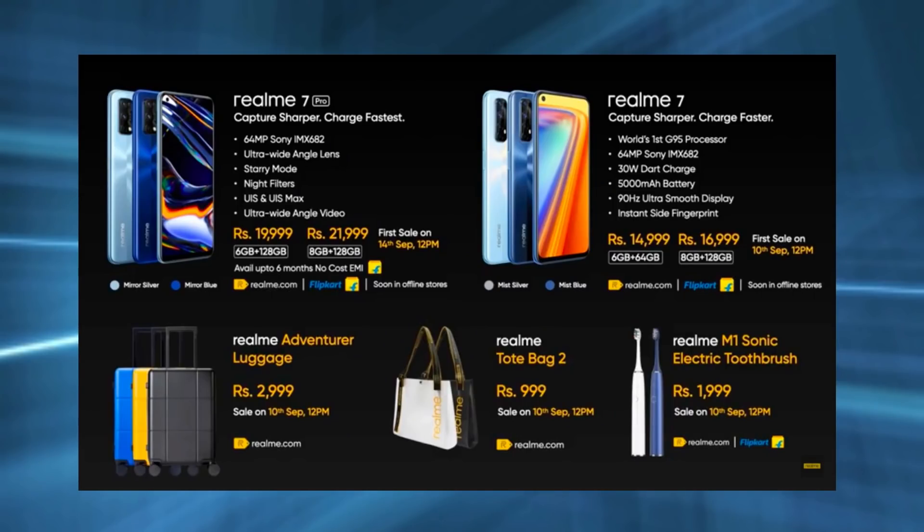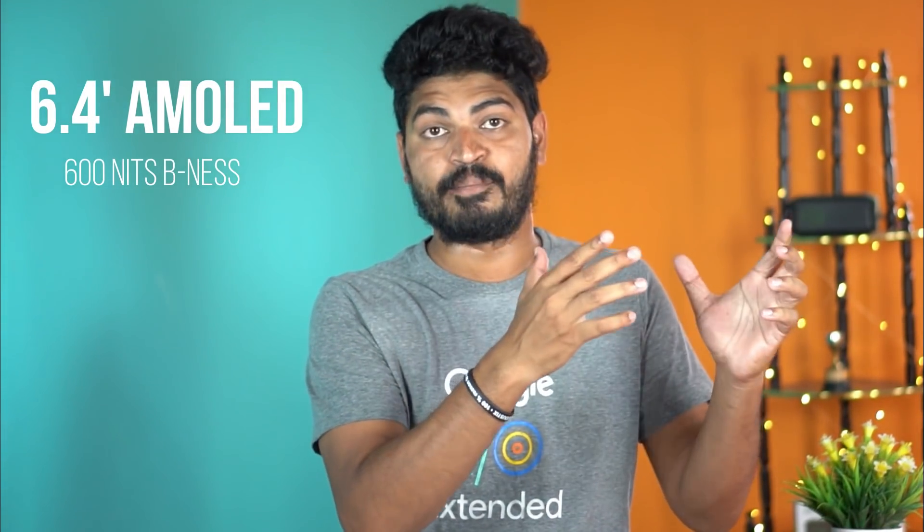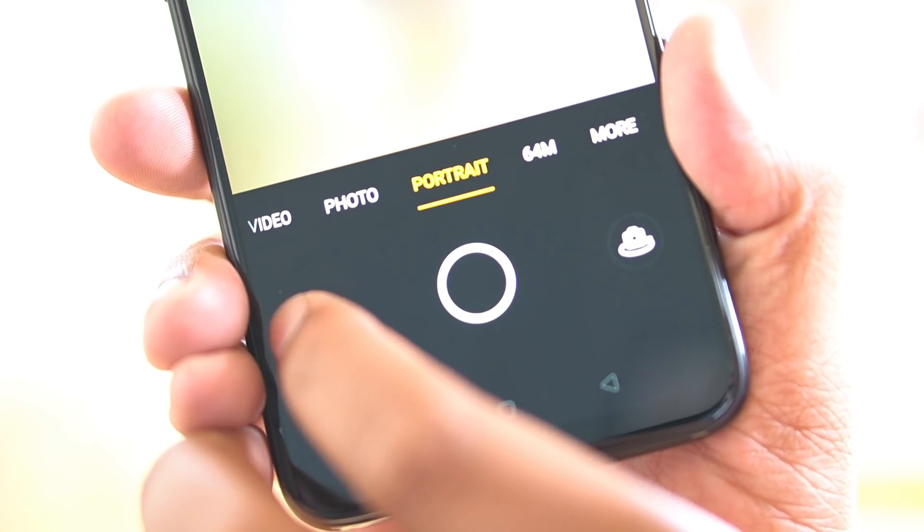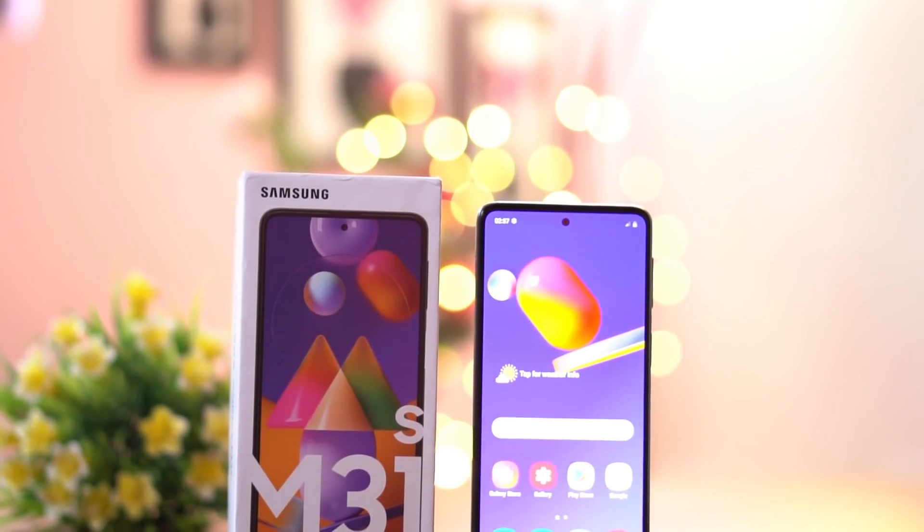That's a 128GB variant. You can also launch a Realme 6 Pro and upgrade it to a Realme 7 Pro. It has a Sony IMX682 sensor, and it has the same sensor as the Samsung M31S recently.